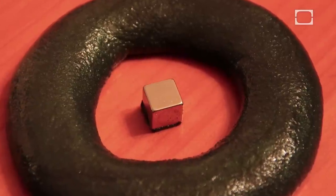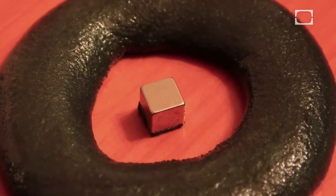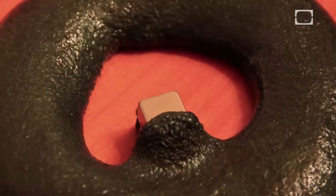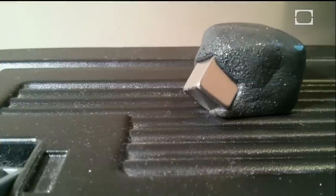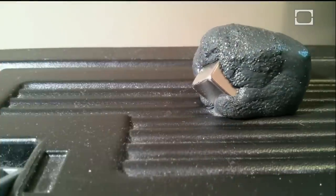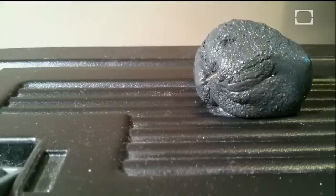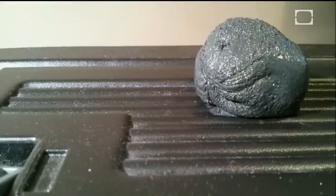Case in point, check out this glob of silly putty which has been tricked out with iron oxide powder. By itself the putty isn't magnetic, but when it's introduced to the magnet, the ferrous particles align with each other, and this alignment generates north and south magnetic poles. The putty becomes magnetized and gobbles up the cubed magnet with its gaping metallic maw.